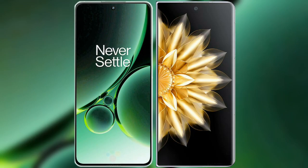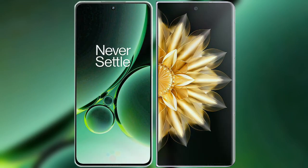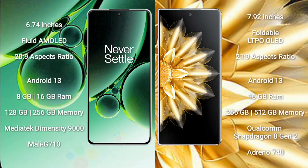I will compare the new OnePlus Nord 3 with Honor Magic V2. OnePlus Nord 3 comes with a 6.74-inch flat AMOLED display and an aspect ratio of 20:9. Honor Magic V2 comes with a 7.92-inch foldable LTPO OLED display and an aspect ratio of 21:9.